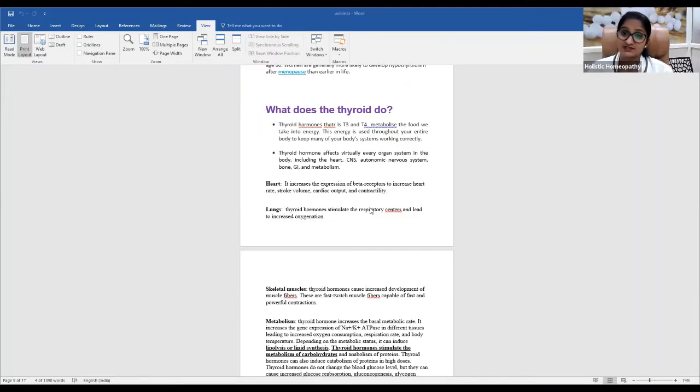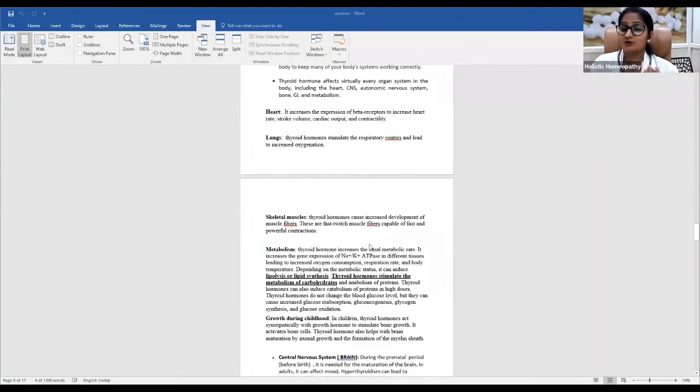For skeletal muscles — the biceps, triceps, and other muscles — T3/T4 hormones are very much necessary for developing healthy muscle. They help cells produce proteins, which are essential for muscle development. If T3/T4 is excessive, the person will have strong, active muscles but be very restless. If T3/T4 decreases, the muscles become very weak and the person is slow to act.